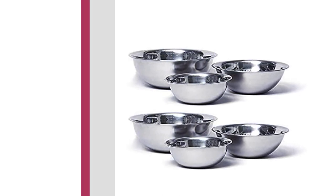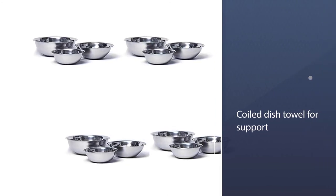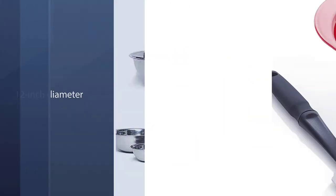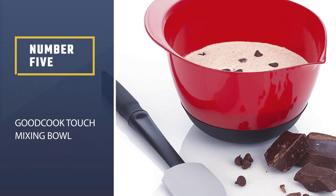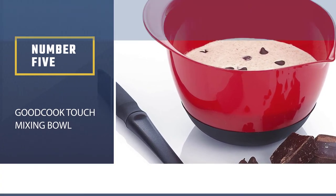One handy trick discovered during tests to keep the bowl in place is to set it on a coiled dish towel for support. Also be sure your cabinet is deep enough to fit the five-quart bowl, since it has a 12-inch diameter.